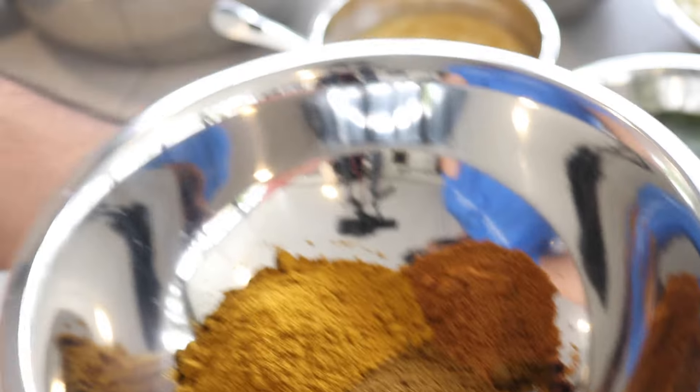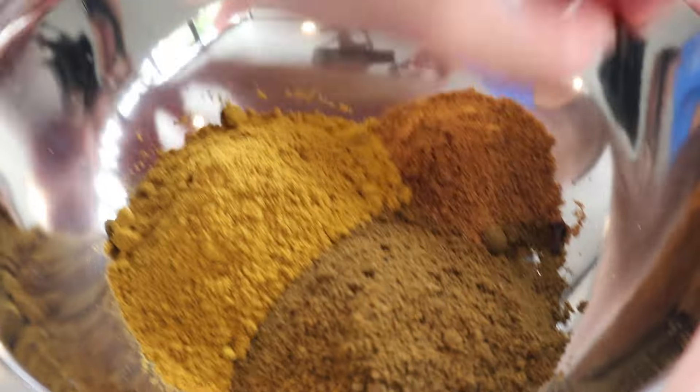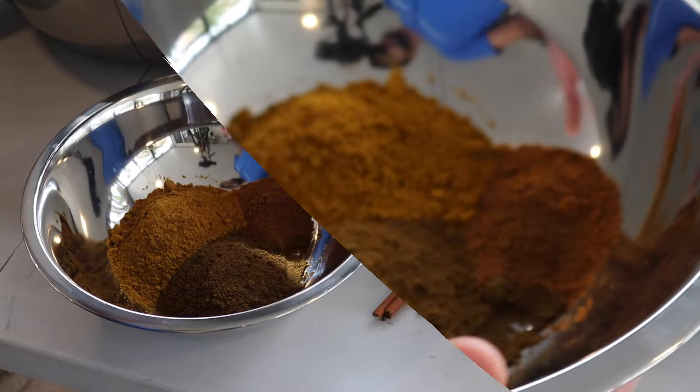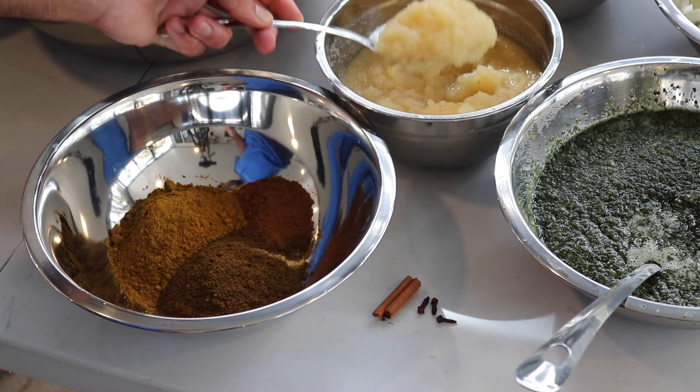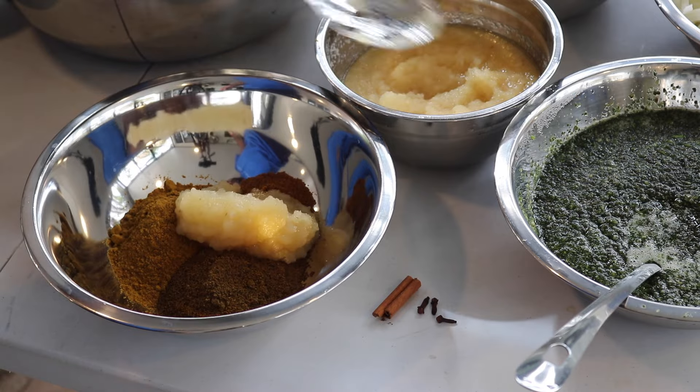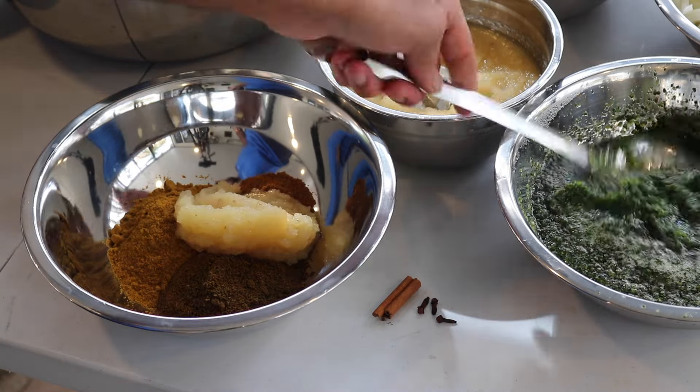In my bowl I have all my spices: curry powder, masala, roasted ground jeera, a couple of whole cloves, and a little piece of cinnamon stick. I'm going to mix everything up, then add in some crushed garlic and my green seasoning.